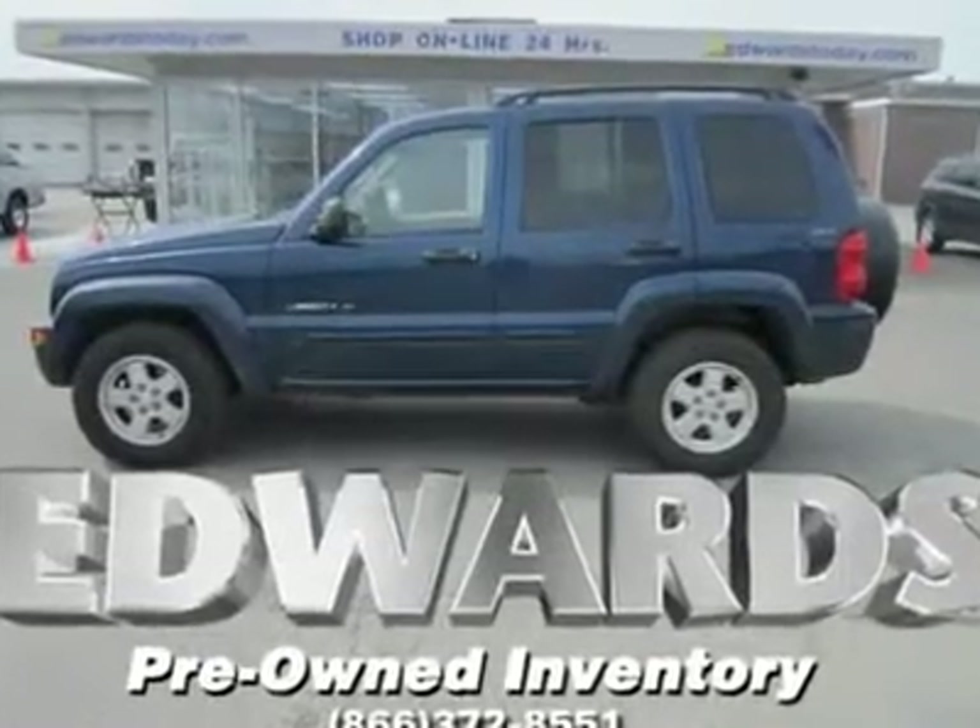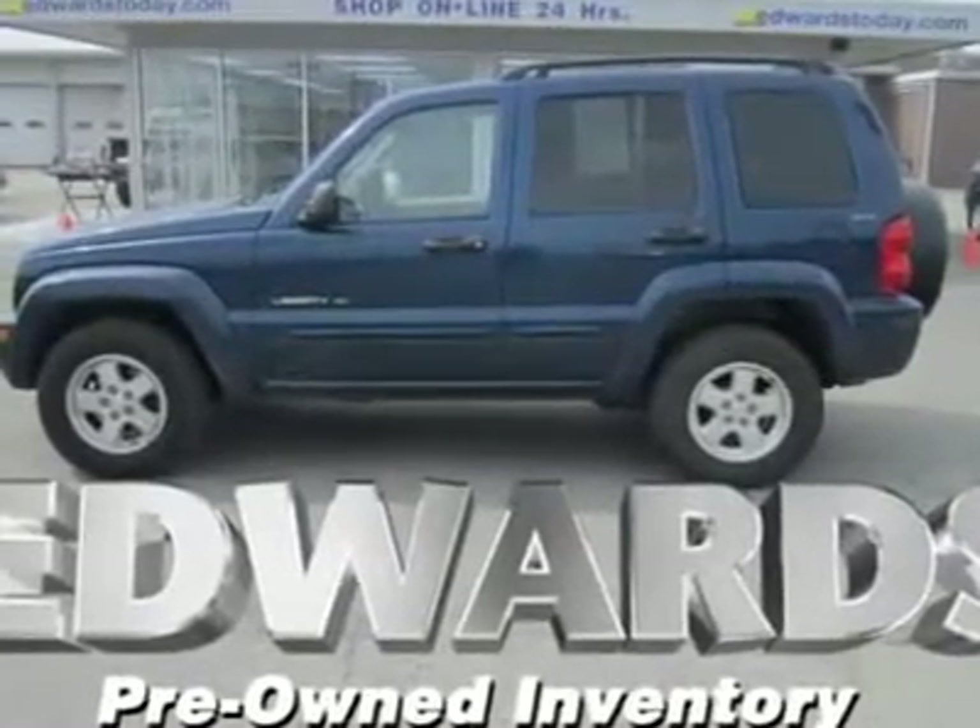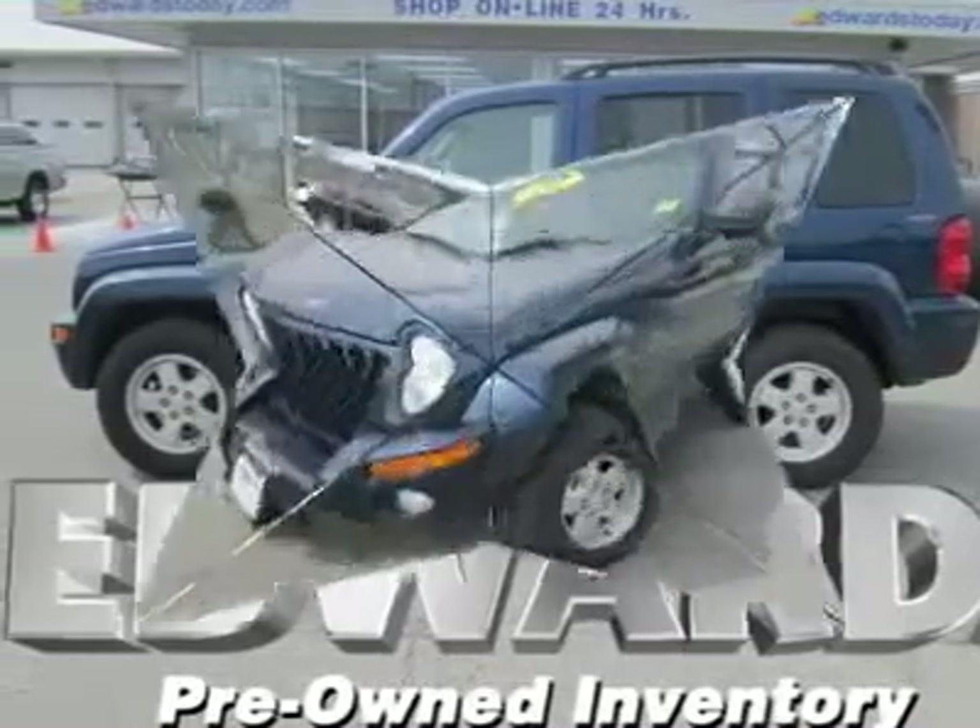This 2002 Jeep Liberty Limited is a great SUV. It's built well, comfortable, and very capable off-road.